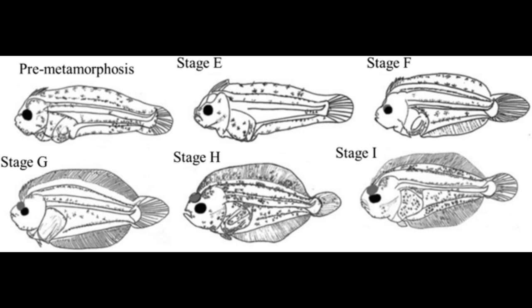And that's the flounder's tale. Having a flattened body has evolved in fish repeatedly, most likely as an adaptation to ambushing benthic prey. And flatfish like the flounder have taken this to an extreme, transforming their body from bilateral symmetry to asymmetry. So thanks for watching, and we'll see you all next time.